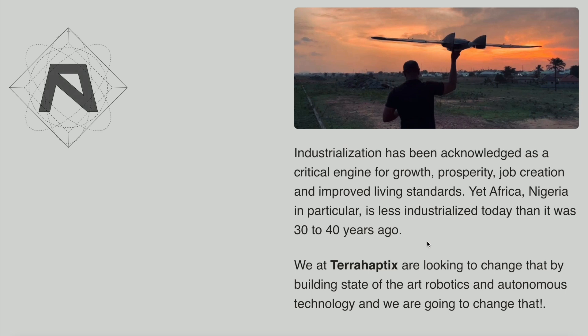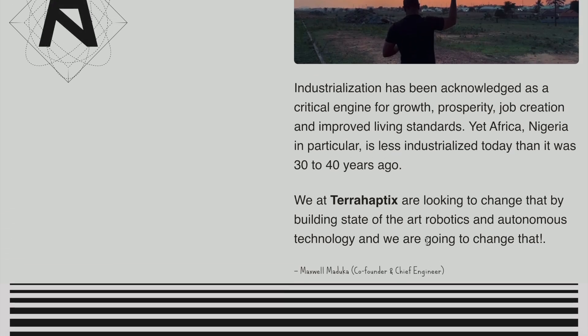They also stated: industrialization has been acknowledged as a critical engine for growth, prosperity, job creation, and improved living standards. Yet Africa — Nigeria in particular — is less industrialized today than it was 30 to 40 years ago. And I quote: we at TerraHaptics are looking to change that by building state-of-the-art robotics and autonomous technology. I'm really happy to see this enthusiasm from the young generation of engineers and entrepreneurs — the innovators of the future that are innovating within Africa. This is brilliant to see.